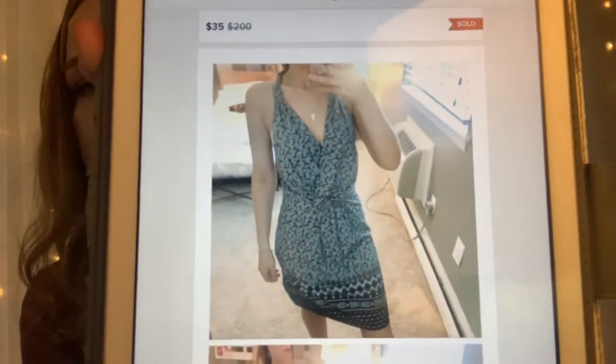The next thing I sold was this Athletic Go Anywhere Grey Halter dress. This is it. It sold for $35 and after Poshmark took their fees, I was left with $28.